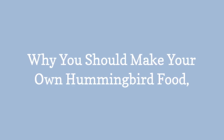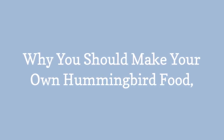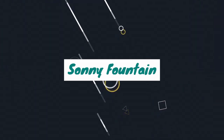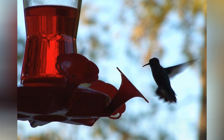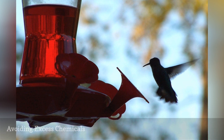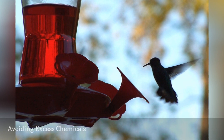Why You Should Make Your Own Hummingbird Food. The desire to offer hummingbirds pure, healthy nectar is one of the top reasons why many birders prefer to mix their own sugar solution.